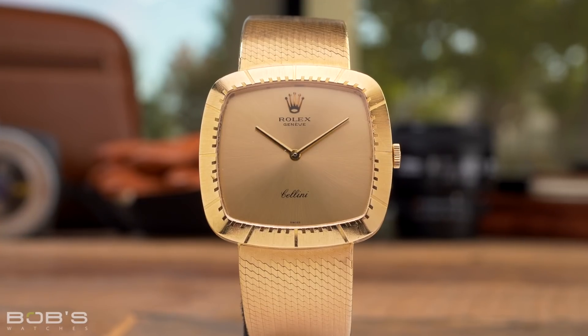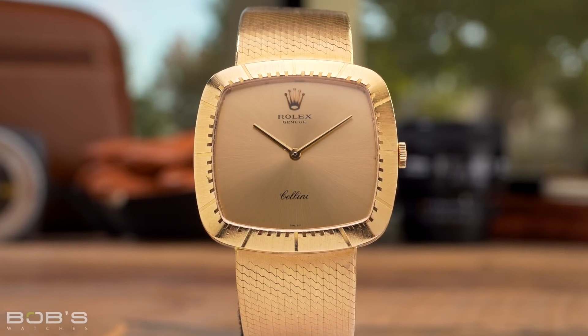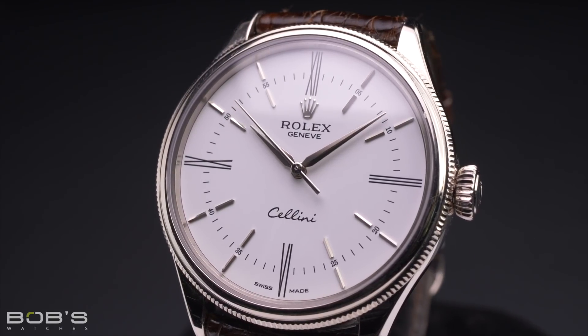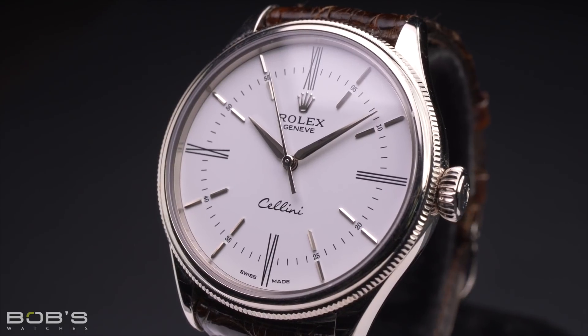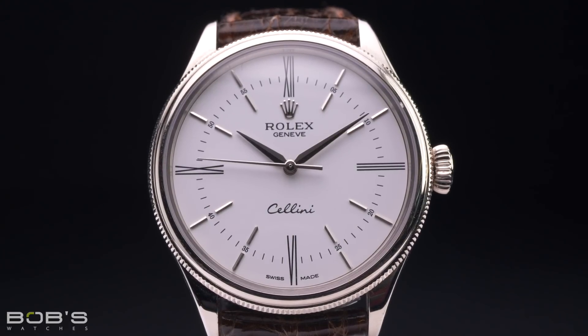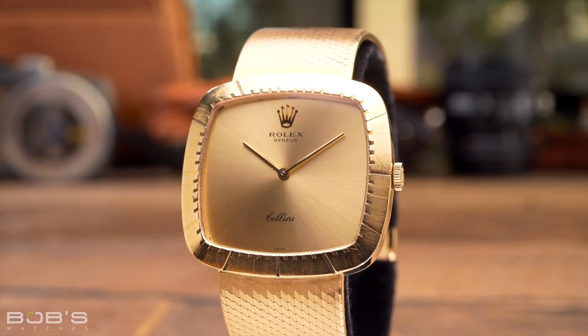The Rolex Cellini is Rolex's dedicated collection of dress watches, crafted exclusively from precious metals and featuring elegant and refined design. In the past, Cellini models were available in a wide range of sizes. However, at the present time, all Rolex Cellini watches feature 39 millimeter cases and are crafted from either 18 karat white or Everose gold. Although the current production Cellini models are technically considered men's watches, their versatile sizing allows them to be worn gracefully on both male and female wrists.